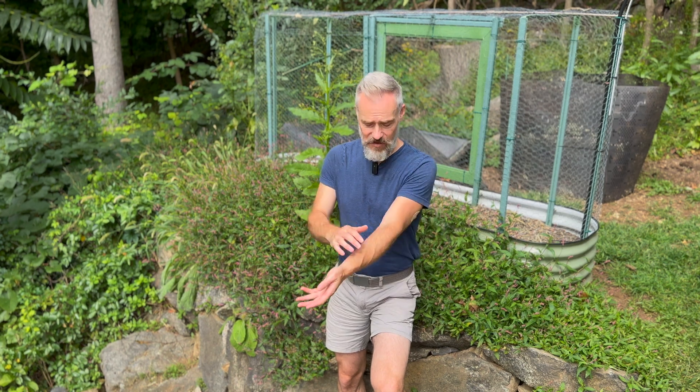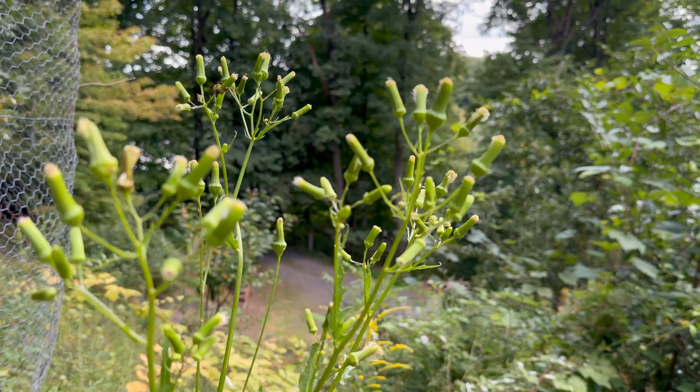Another reason to give this plant a second look is that it has medicinal value. Traditionally, it has been used in treating skin conditions as well as digestive issues because it has anti-inflammatory and astringent properties.